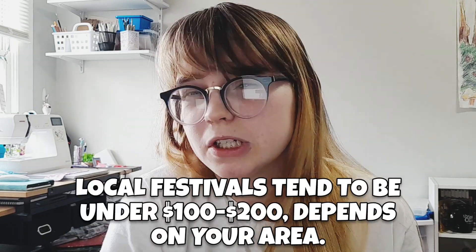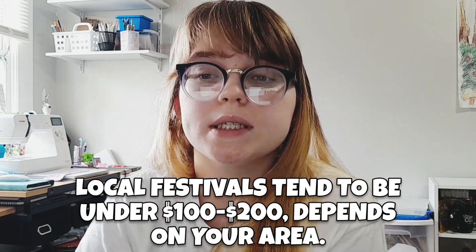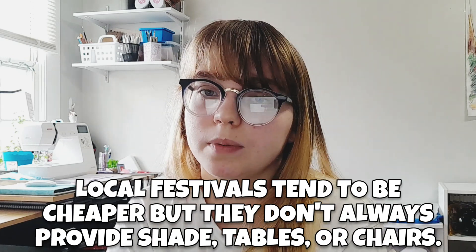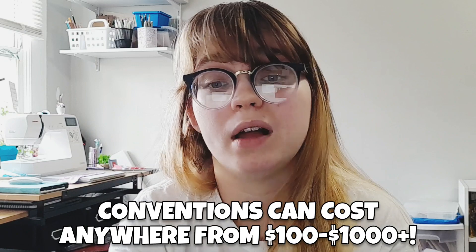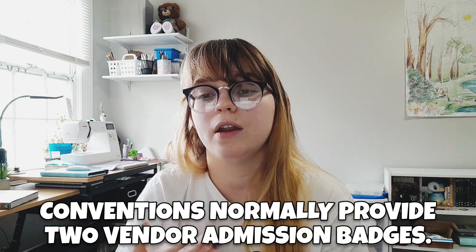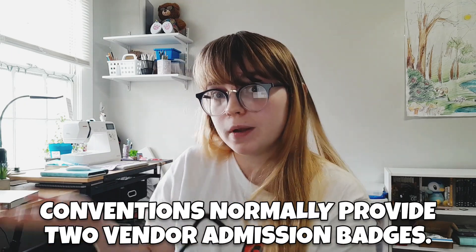How much does it cost to run a booth? It really depends. For my local festival, I had to pay something like $50 or $70, but it varies. There can also be added fees, like if you need extra space or electricity. Festivals tend to be a bit cheaper, but they're often outdoors and don't normally provide the tables. Conventions can cost anywhere from $100 to even $1,000 for a large one like San Diego. It normally includes two admission badges for you and a friend to help run the booth. Be sure to get your taxes figured out as well — local festivals might provide extra forms, but conventions normally won't. If you don't know how to do your own taxes, get an accountant.